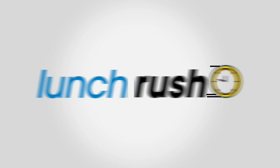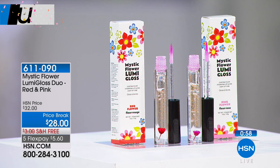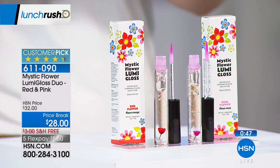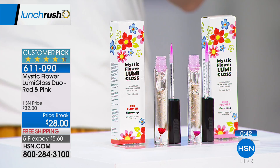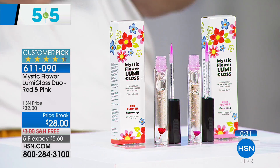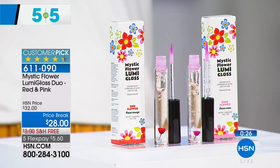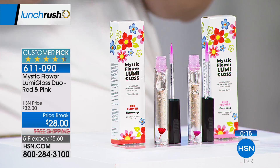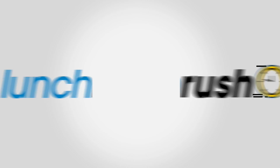Also tonight at 7 p.m.: the Mystic Flower Lumi Gloss Duo, seen on Shannon Smith's host picks. You get a red and a pink — a clear formula that creates a custom shade just for you based on your own pH balance. It contains a real flower at the bottom, 22-carat golden flakes, and a little light on top that illuminates so you can apply it perfectly. It's proprietary technology, a year in the making, and a customer favorite.